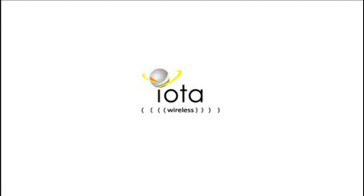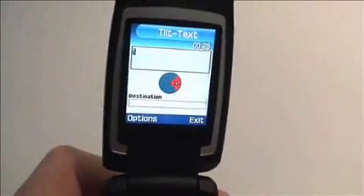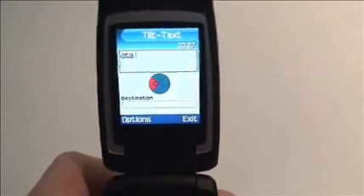IOTA Wireless is a company dedicated to the development and sale of superior text entry methods for mobile phones. In this video we present Tilt Text, a technique for rapid, unambiguous entry of text using a traditional mobile phone keypad and phone tilt.